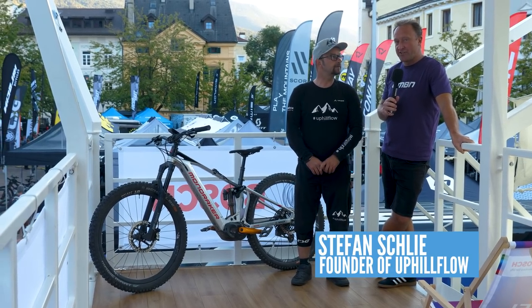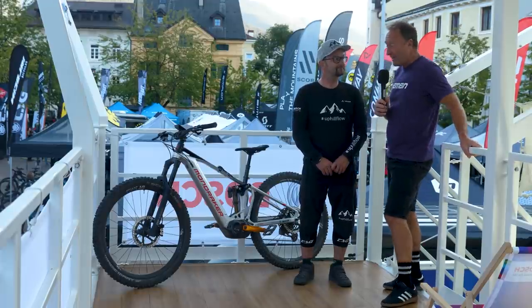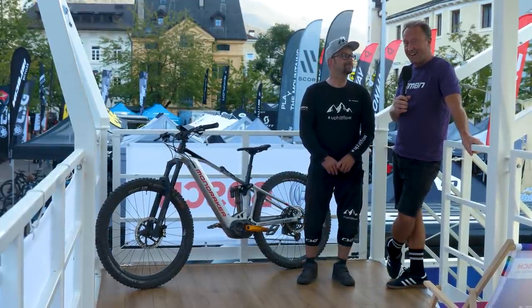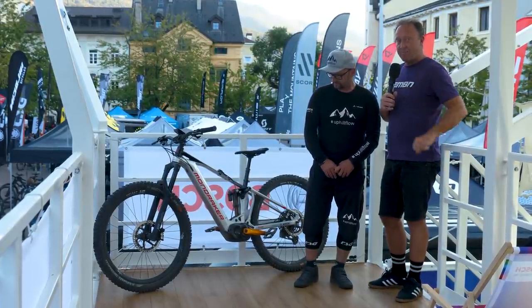Stefan Schley is a trials genius. He's also the founder of Uphill Flow and we're here in Brixen Testival, taking a quick look at his Mondraker Crafty RR because I'm really interested how a guy who can climb some seriously tough hills has got his bike set up.